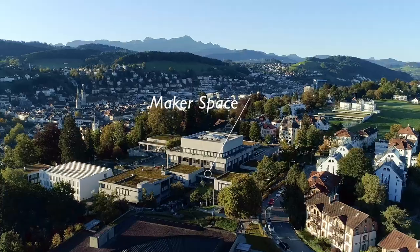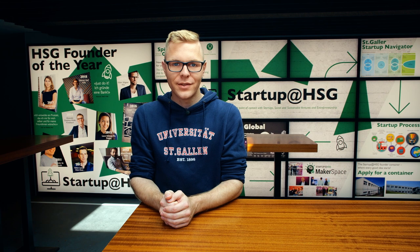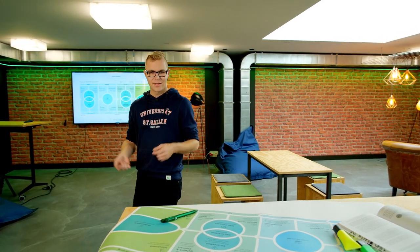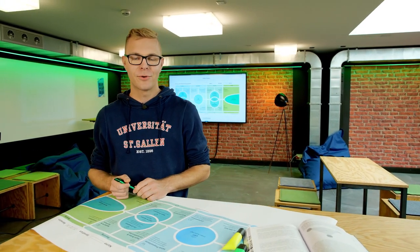At the University of St. Gallen, entrepreneurship is taught and put into practice. In many courses we are asked to develop our own projects and to pitch in front of real clients. And because the best ideas usually don't come in a regular classroom, we have the makerspace, where we can work on our own business models and create prototypes.